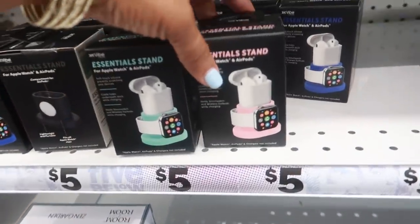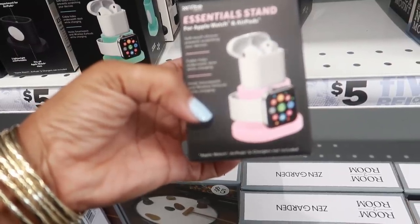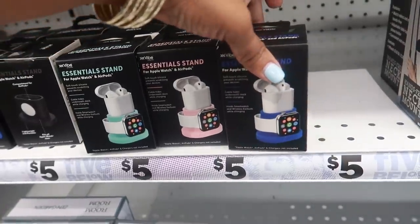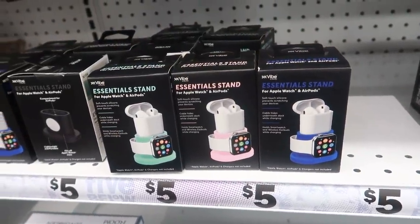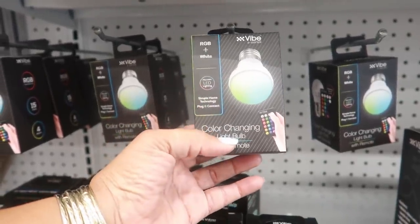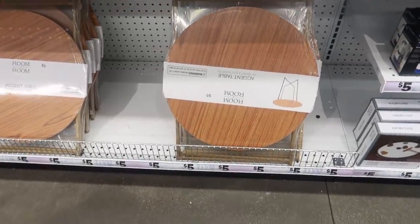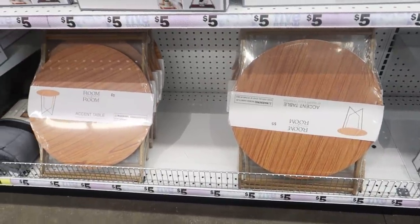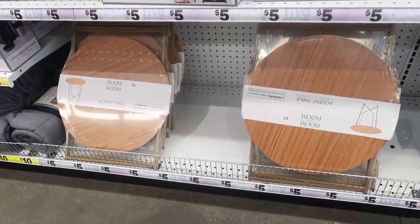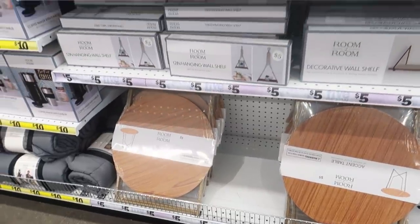Look at these essential stands for your Apple Watch and AirPods — they come in pink, green, or blue. In case you're looking, they also have color-changing light bulbs that come with a remote control. They have some wood grain accent tables down there; usually you see the solid colors they normally carry, but the stand is gold with wood for five dollars.